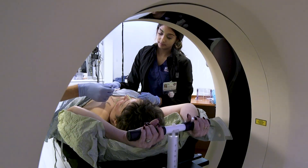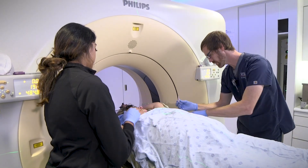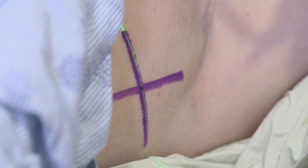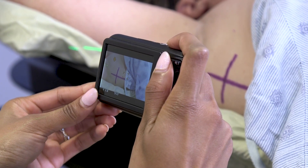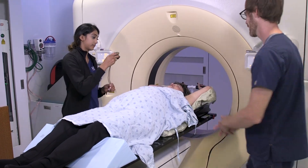Depending on your plan, you may receive up to three small permanent tattoos the size of a freckle. These are applied with a small needle that may feel like an ant bite. The therapist will take photos of you in the final treatment position. The photos are used as a reference when preparing you for treatment.